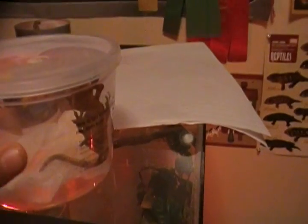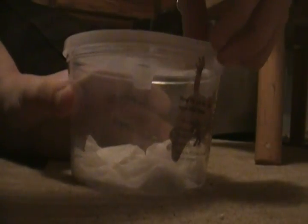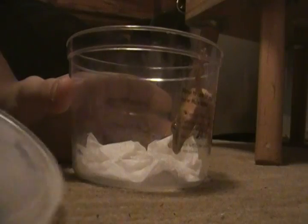Hey guys, what's up? So I got a new reptile — it is a baby crested gecko. I'm going to show you what he looks like, he is over here, right there. I'll open the lid so you can actually see him. I don't know exactly what he is yet, but he has some orange markings — let me get him for you.